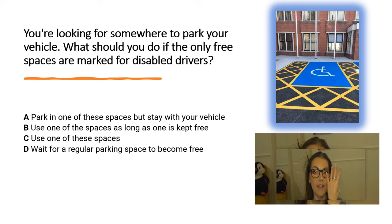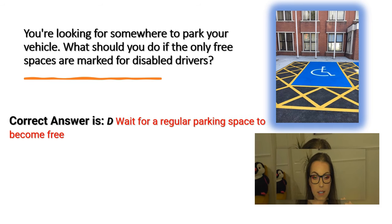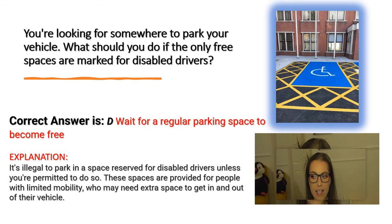And the correct answer is D. Wait for a regular parking space to become free. Explanation: It's illegal to park in a space reserved for disabled drivers unless you are permitted to do so. These spaces are provided for people with limited mobility who may need the extra space to get in and out of their vehicle.